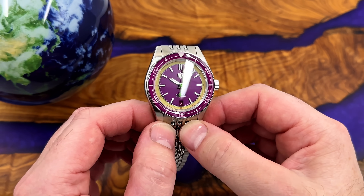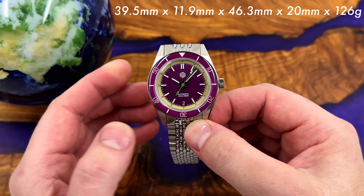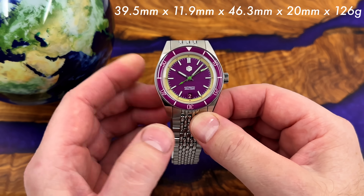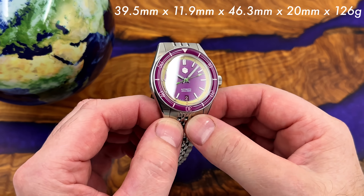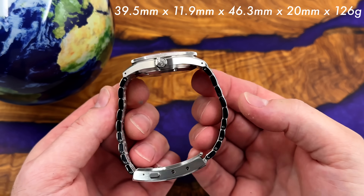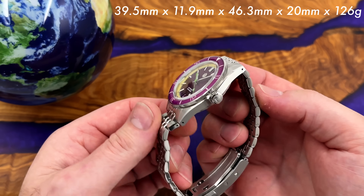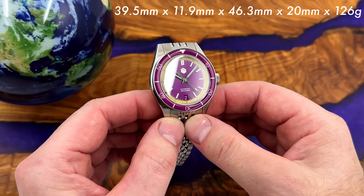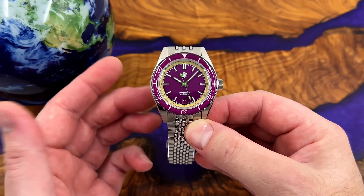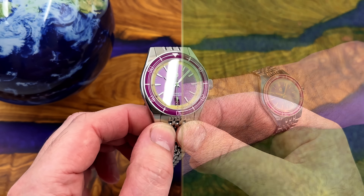There is no 'includes paid promotion' icon today, because I never charge a cash fee for my reviews. Occasionally I get sent free San Martin watches, but on this occasion I bought this one with my own money. I will put an affiliate link in the video description that takes you to the official store.